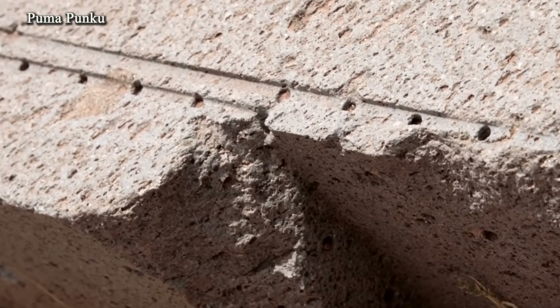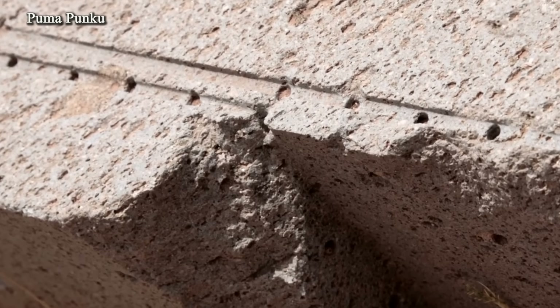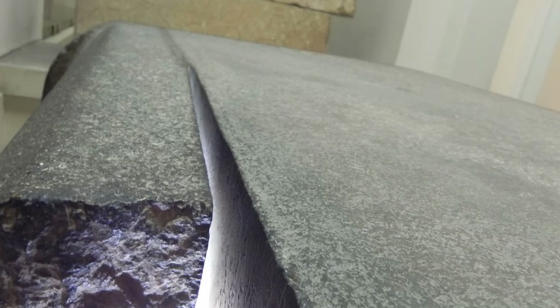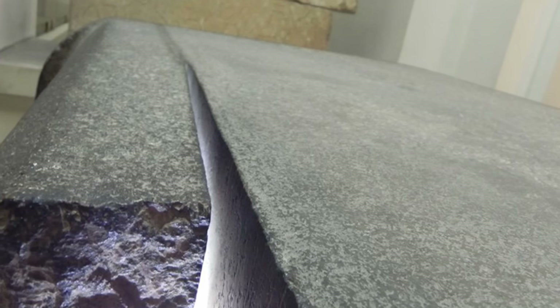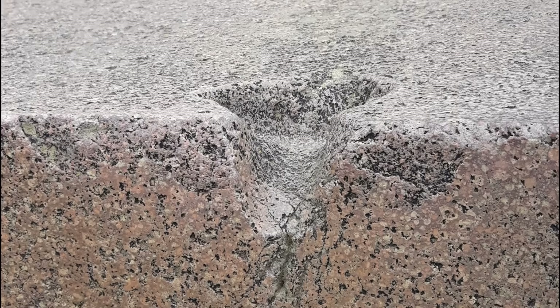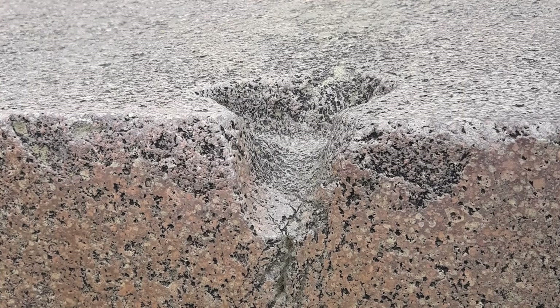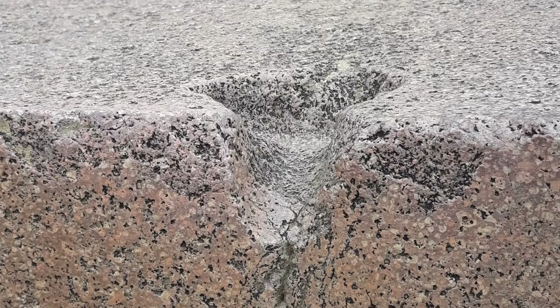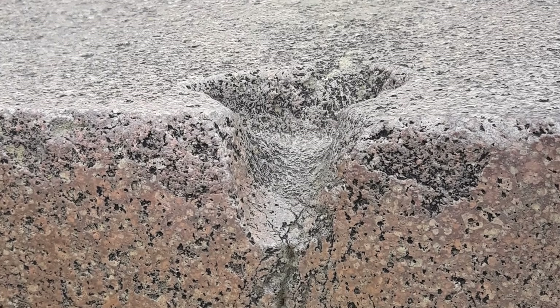On the unfinished sarcophagus in the Cairo Museum, the layout was made with paint, but where sawing was required, a special groove was cut — apparently also for technical purposes, for supplying water or collecting metal particles. In that case, the recess connecting the sockets for the T-shaped clamps on the Ollantaytambo block may likewise have been intended to hold something during the work.